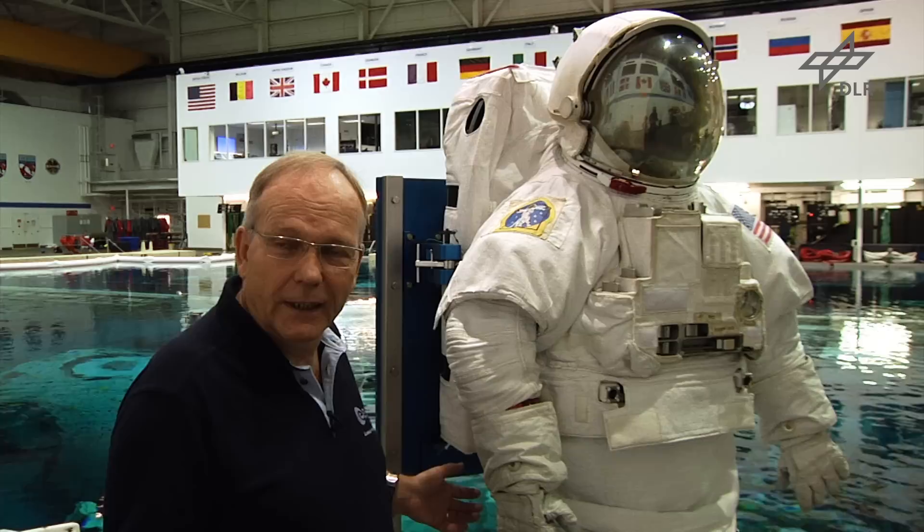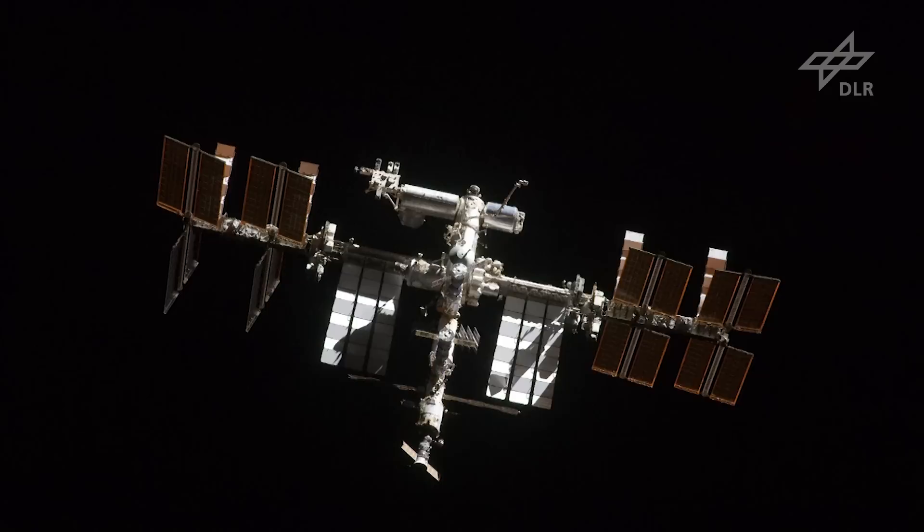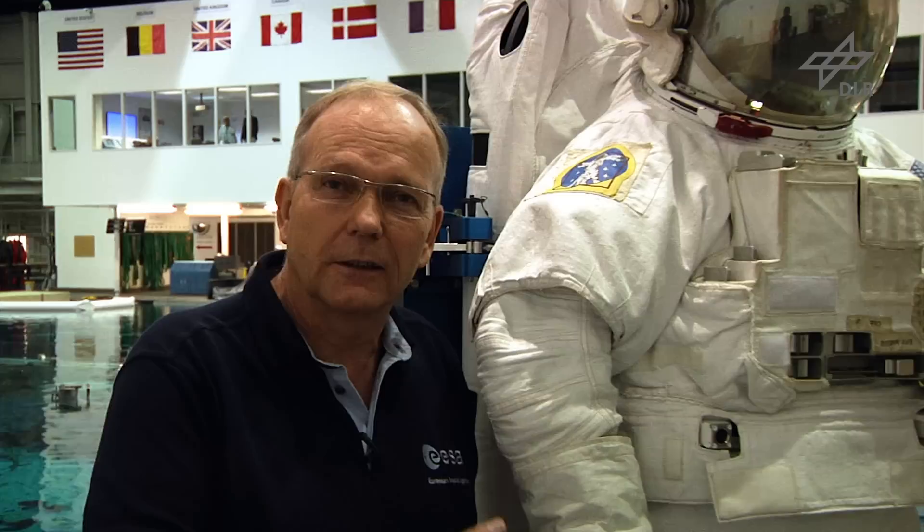Dieser Anzug hier, dieser EVA-Anzug ist ein EMU – das ist der Raumanzug der NASA, der im Moment auf der Internationalen Raumstation im Einsatz ist. Der Anzug muss uns draußen im Vakuum schützen: vor Weltraumstrahlung, vor eventuellen Mikrometeoriteneinschlag, vor Weltraumkälte und Weltraumhitze – minus 100 Grad Celsius bis plus 150 Grad Celsius.